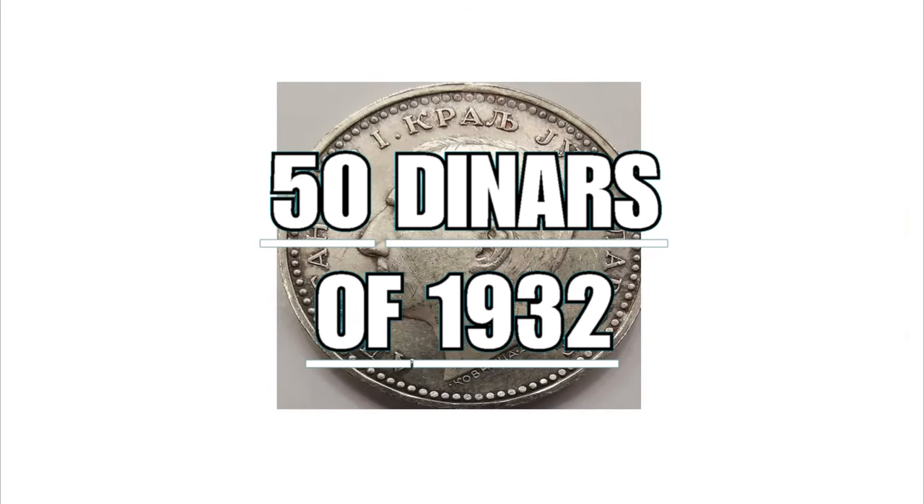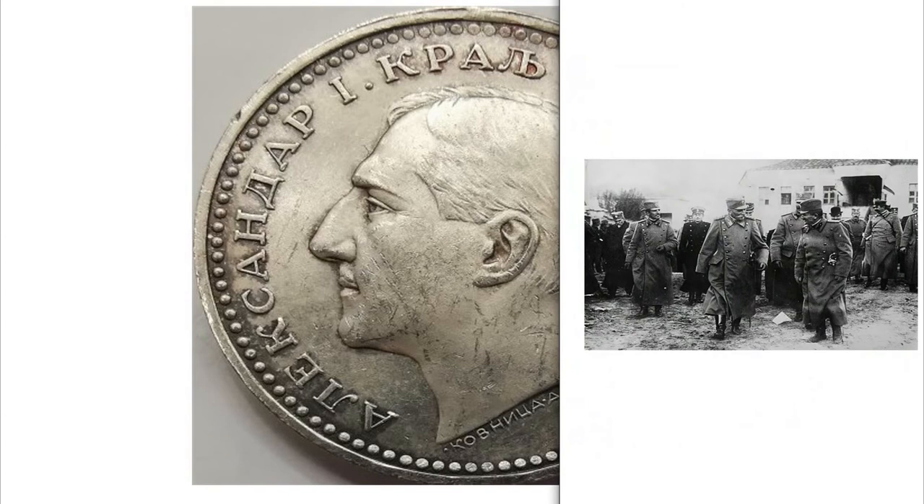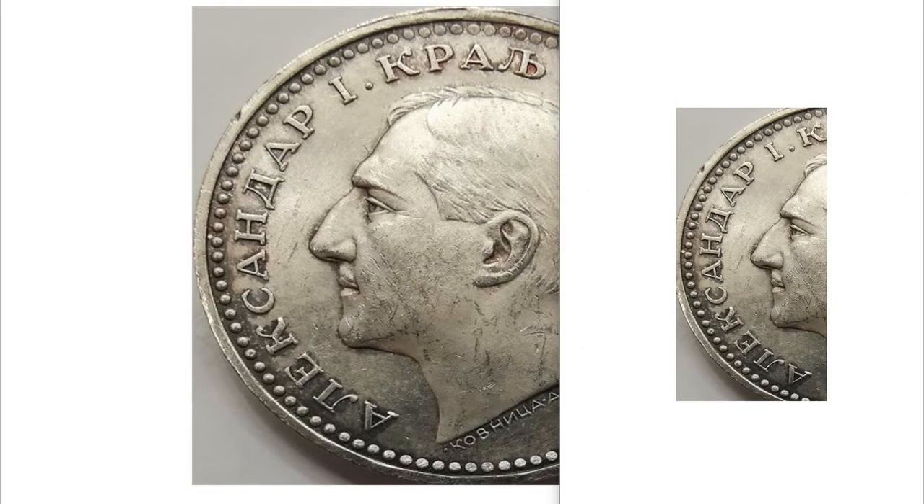The 50 dinara of 1932 were issued by the extinct state during the Kingdom of Yugoslavia, led by Alexander Karadjordjevic, the first king of Yugoslavia. He is remembered for his iron fist used against the various ethnic differences present in the newborn Yugoslavia. On the obverse you will see his face; he ruled the country for five years from 1929 to 1934.